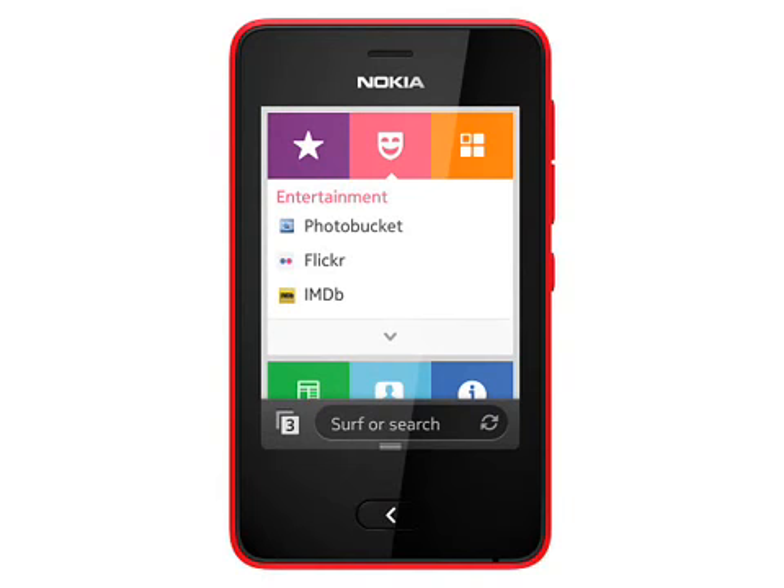Nokia are promoting the new Asha as a smartphone, with a range of new developer tools to encourage new applications for this platform. Applications can be written in Java, as is the case with Series 40 already, or using a new web development environment to help create web-based apps, which sounds something like the Firefox OS platform. We wouldn't actually regard this as being a smartphone, as Java and web apps are not native applications, but most customers will probably not care.